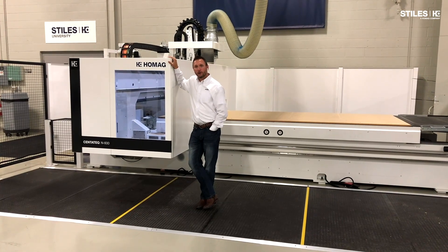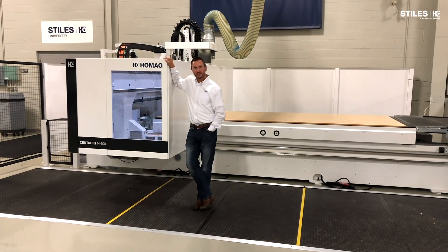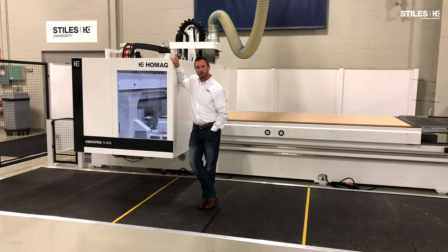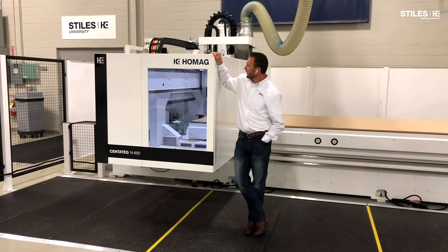Good morning everyone, welcome to the Styles Machinery East showroom, where we'll focus our attention this morning on this N600 flat table five-axis automated CNC machining center.